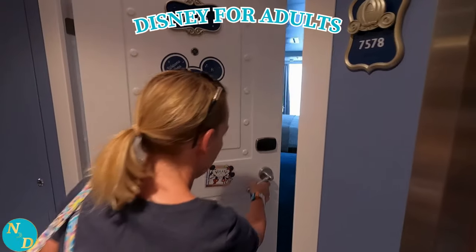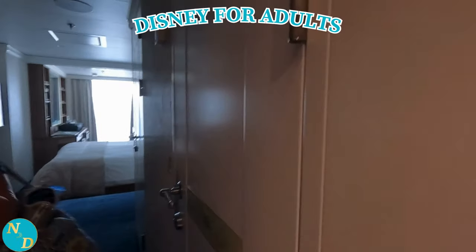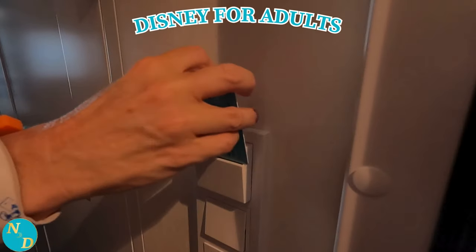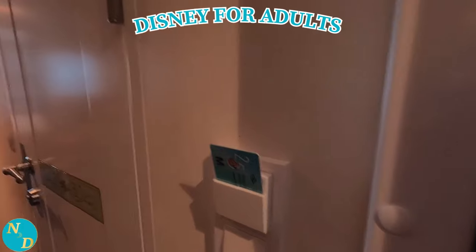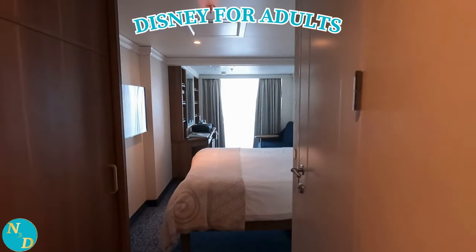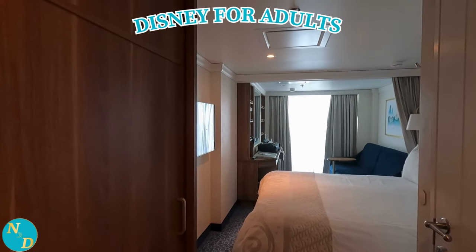But once you do, the room keys are waiting for you on the wall right by your cabin door. In our cabin, number 7578, there was, of course, the famous split bathrooms. Disney is famous for offering these on their ships in most stateroom categories. They are wonderful, even when it's just Nancy and I staying in the cabin.